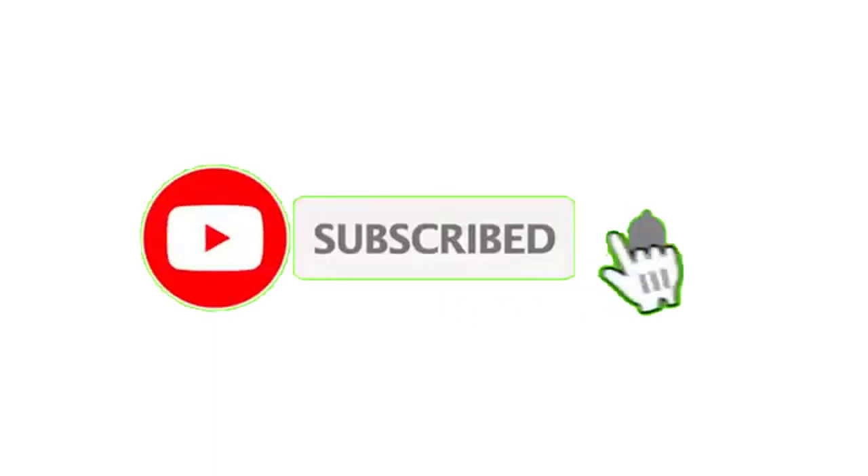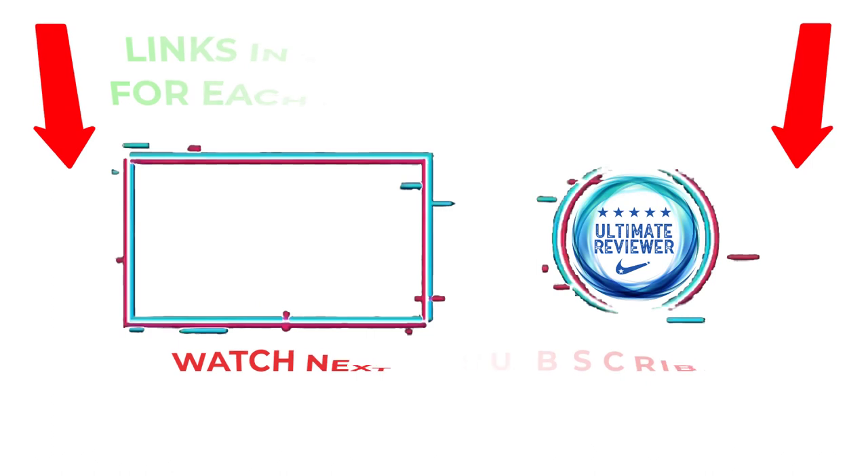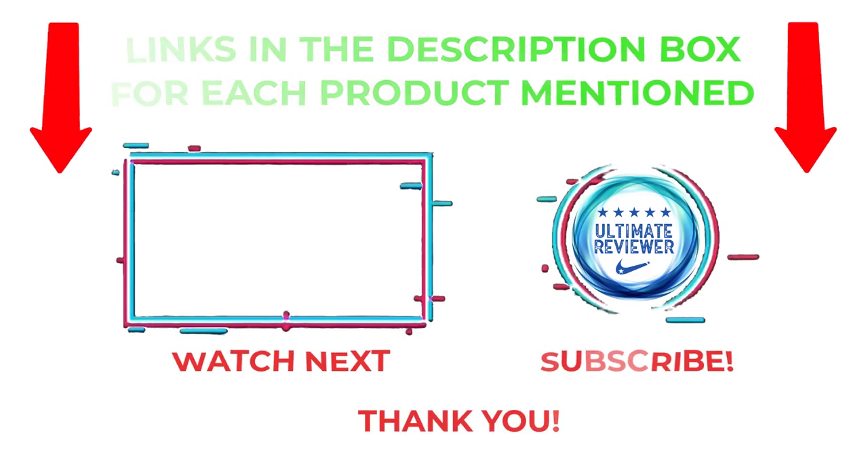That's all from my end. I make helpful videos daily, so do subscribe to my channel and hit the bell notification. To get more information, or if you want to know product prices, please check my description. For any kind of problem, please comment below so I can help you further. Life is short, so enjoy every bit of your life with our cool products, as they are going to make your life much easier. Thanks for watching — have a great day.